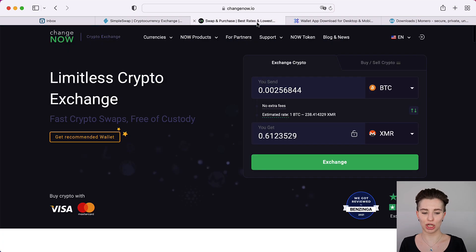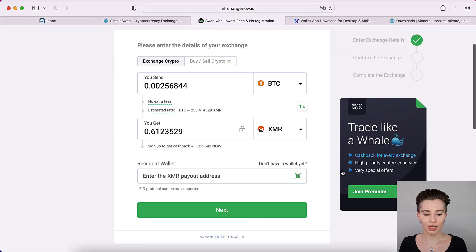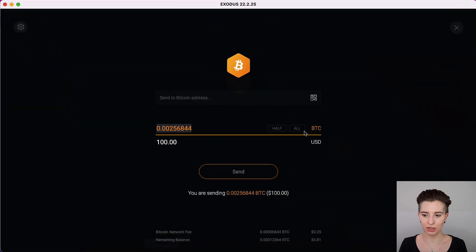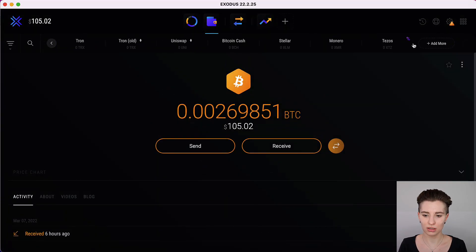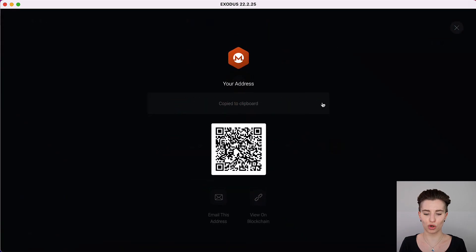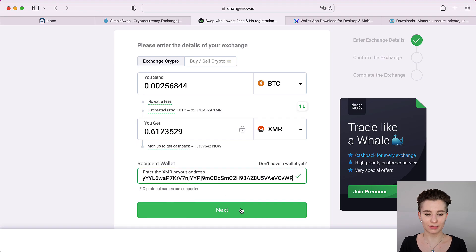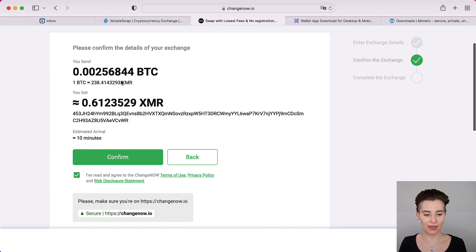With ChangeNow it's 0.61 whereas with SimpleSwap it's 0.60, so you can see that ChangeNow is giving the best offer. I recommend going with the exchange that's giving you the best offer. Once you're all set up, click on exchange. It's going to ask you to enter your Monero address — this can either be from your Monero wallet or from your multi-cryptocurrency wallet that supports Monero. Copy your Monero address, either by copying the full address or using your QR code, then enter it at the bottom and click on next. It will give you the entire overview again, including the address and the estimated arrival. Then click on confirm.